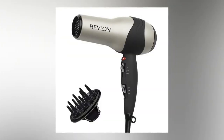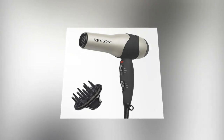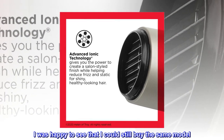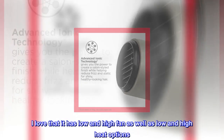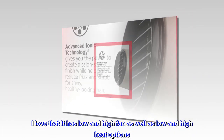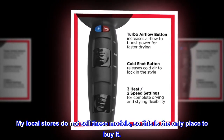Top review from the United States: 'The only hair dryer I will ever buy.' I bought one of these 15 years ago and it only just stopped working — I was happy to see I could still buy the same model. I love that it has low and high fan as well as low and high heat options. My local stores do not sell these models, so this is the only place to buy it.